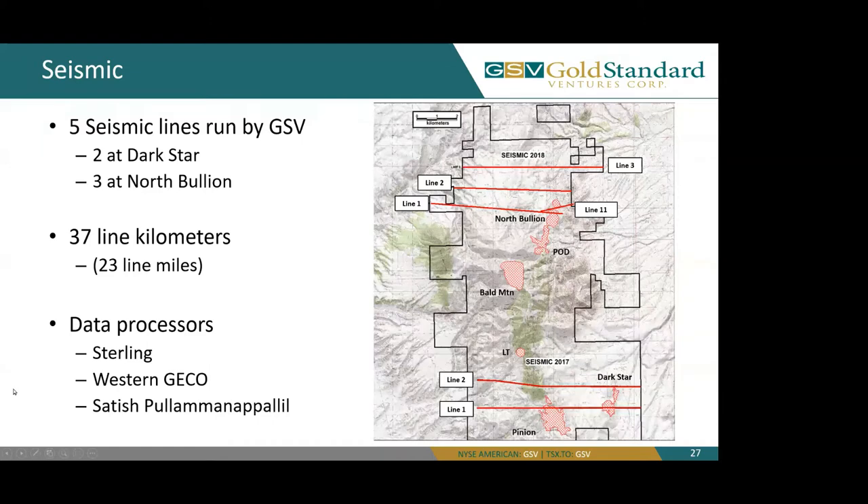The five lines totaled 37 line kilometers and we had three processing attempts. Two were done by Sterling and Western GCo and a third processing attempt by Satish P. We recently received our depth conversions by Satish in the last couple of weeks, so let's zoom to those. We'll be focusing on line one, furthest to the south, highlighted in green.